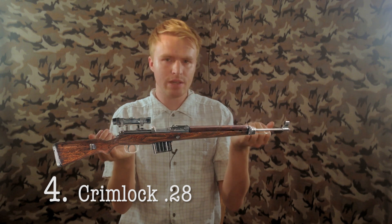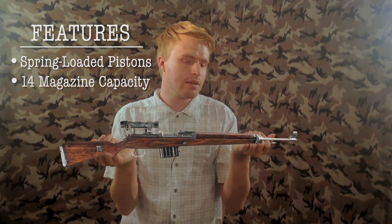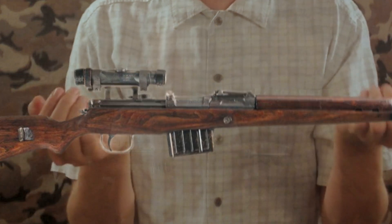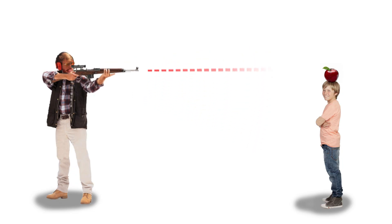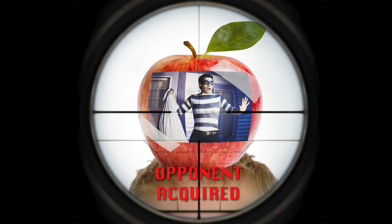Number four, we have the Crimlock 28. This one has a ton of great features — spring-loaded pistons, 14-round magazine capacity — but it also has this great scope on top, which is going to offer you far-reaching eyesight for nabbing those faraway threats. On top of that, it has a really great lock-on action system, so if you're a little bit of a butterfingers at aiming, that is not going to be a hindrance. You can lock on to any opponent in your range. So, Crimlock 28.